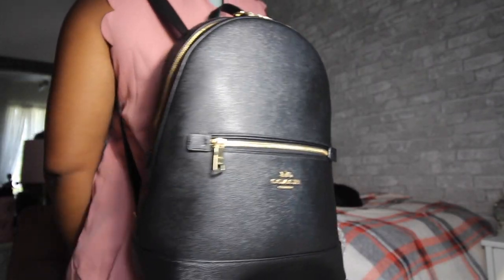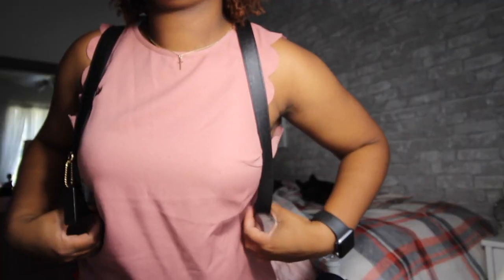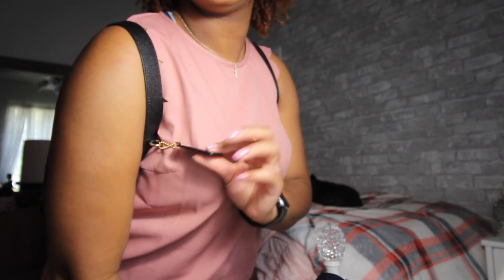Hello everyone, welcome back to my channel. Today I'm doing an updated 'what's in my bag.' I got this bag two days ago on Friday. It's a backpack purse — I've never bought an expensive backpack purse before. This one is a Coach; it was on sale. It's the Kenley backpack and the color is 'I Am Black.'